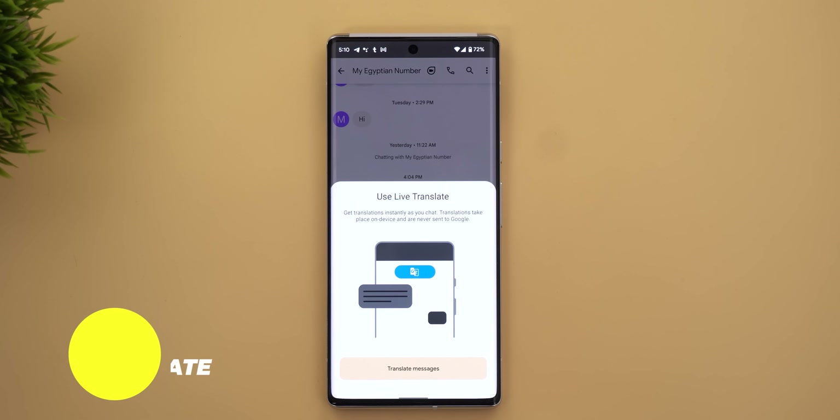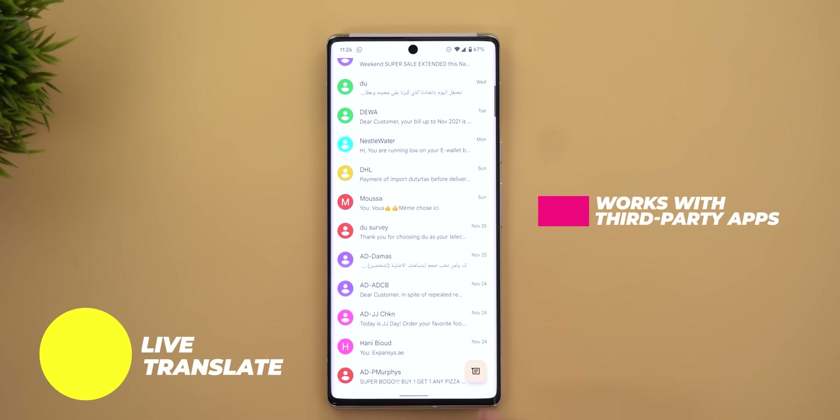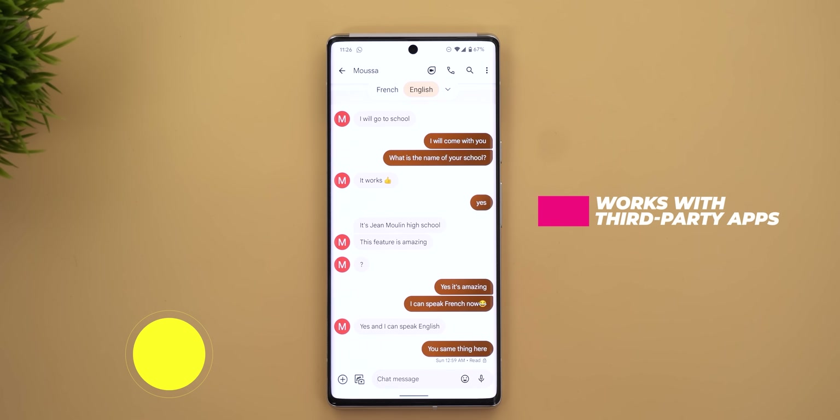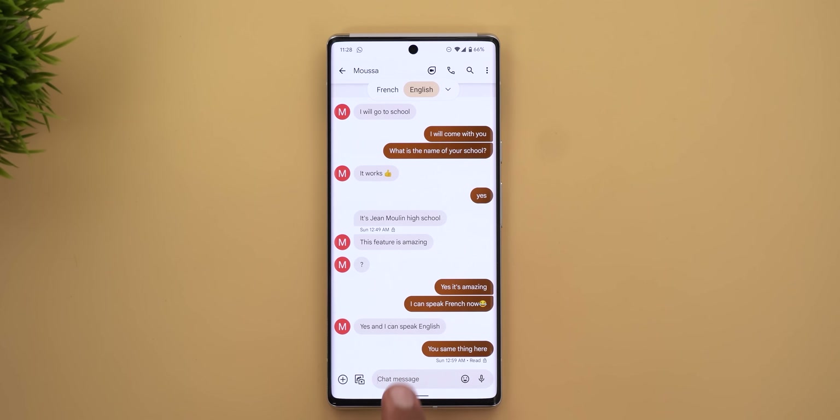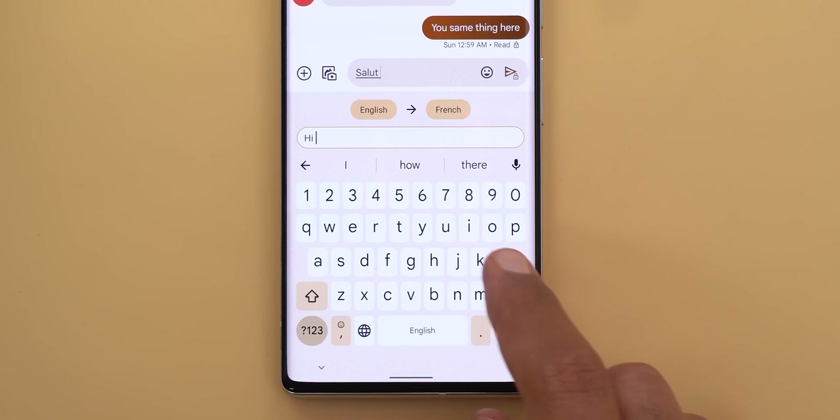The last one is Live Translate. While I didn't use it that much, the ability to watch any conversation in any app magically transform into your own language is mind-blowing, and the ability to reply in your own language makes it even more convenient. So these are the top mobile features Google ever created in my opinion, and I'm curious to know about yours in the comments below. Thanks so much for watching and see you in the next video.